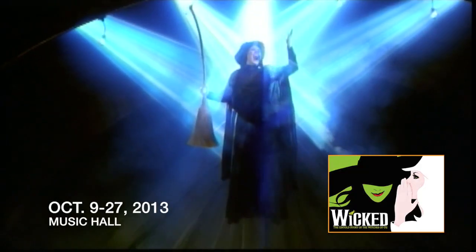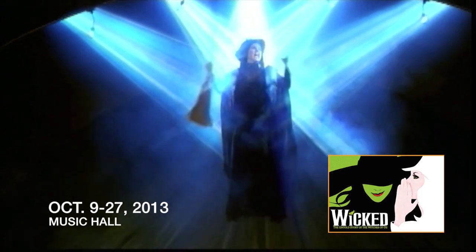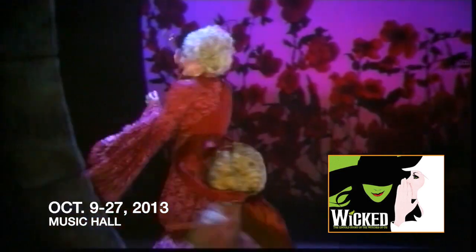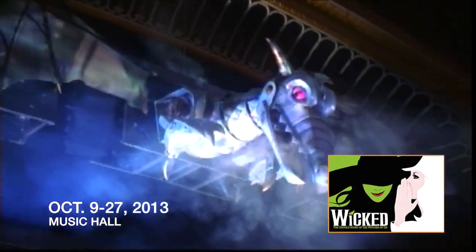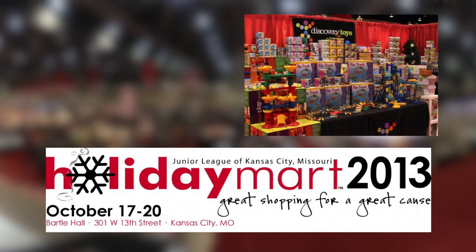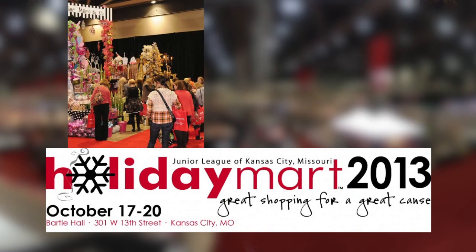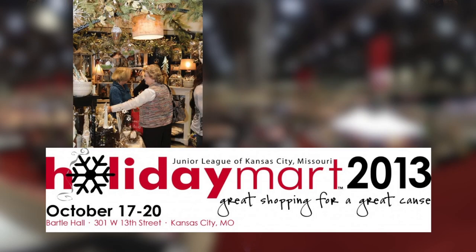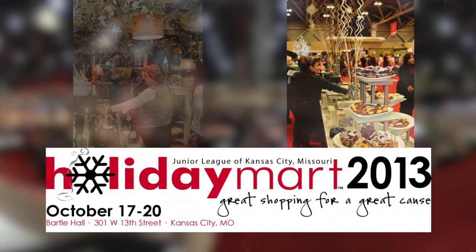Looking ahead, need something to do next weekend? You're bound to find something for the whole family to enjoy in downtown Kansas City. Check out the Grammy and Tony award-winning Broadway musical Wicked at the Music Hall through October 27th. Or get an early jump on holiday shopping at the annual Kansas City Holiday Mart from October 17th through the 20th at Bartle Hall. For more downtown Kansas City events, visit kcconvention.com.